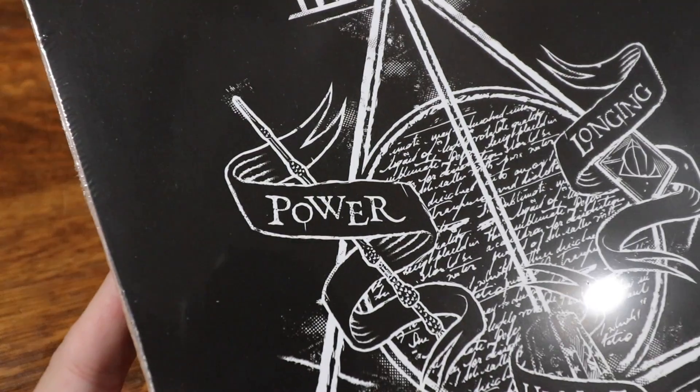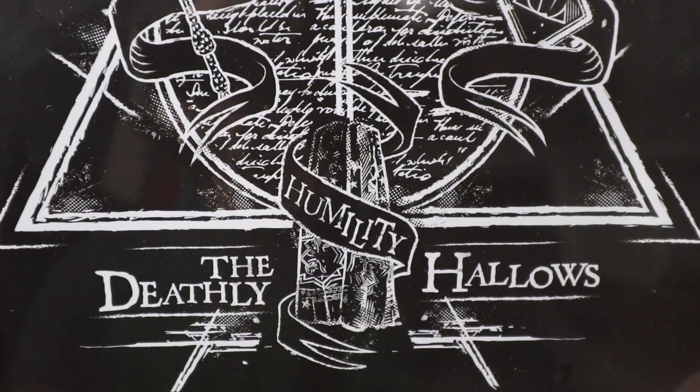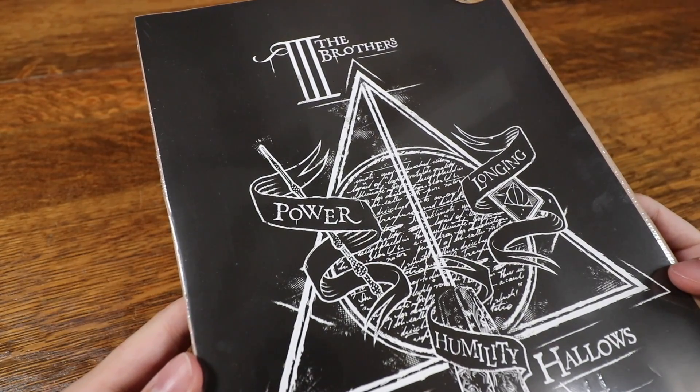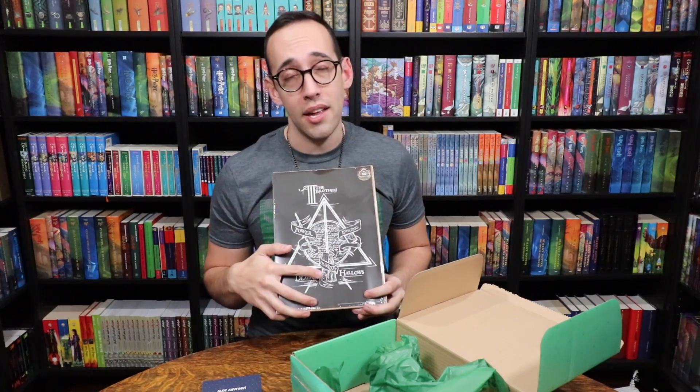As is true with most Geek Gear boxes, there is a piece of artwork. In this box we have the three brothers — the Deathly Hallows. Power for the Elder Wand, longing for the Resurrection Stone, and humility for the Cloak of Invisibility, with script in the back. They used the design of the movie's Elder Wand, Resurrection Stone, and Cloak of Invisibility.